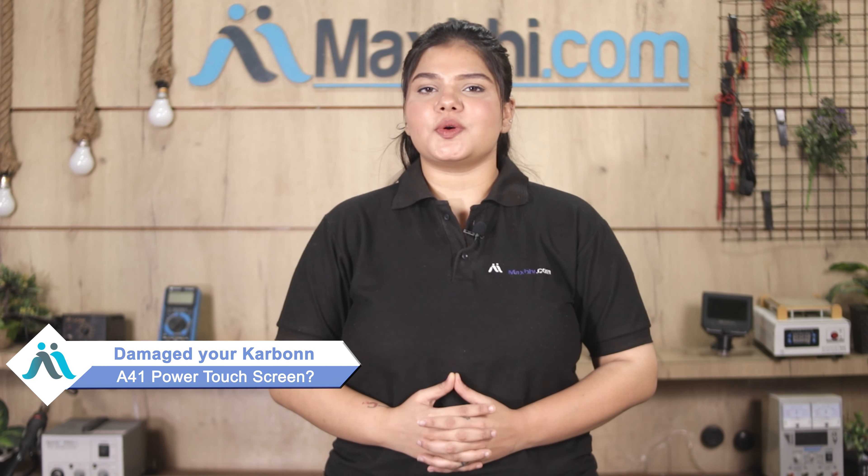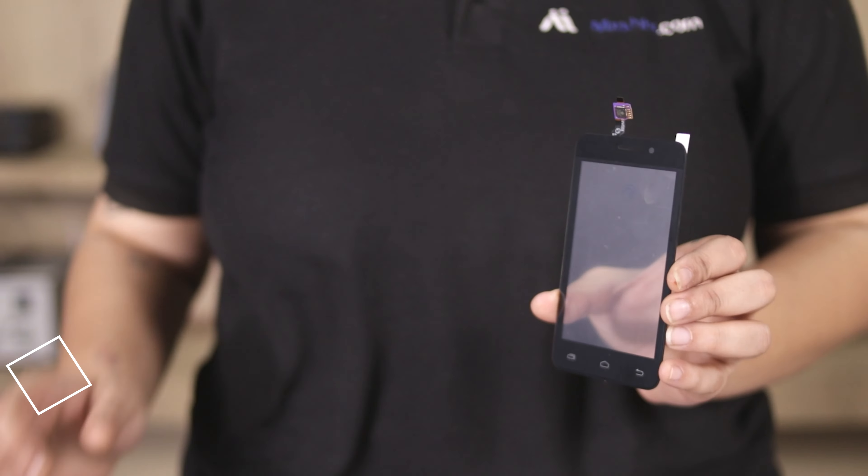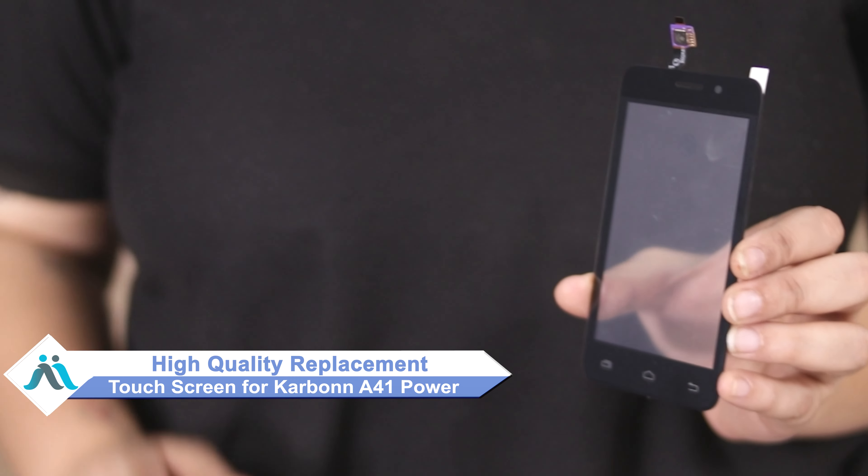Hi friends, this is Lucky from Maxp.com. If you have a Carbo A41 power touchscreen damaged and are worried about the higher repair cost of your smartphone, don't worry. You can now buy a high-quality replacement touchscreen for your original Carbo A41 power at a very affordable price from Maxp.com.